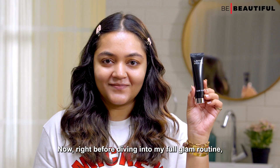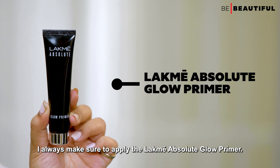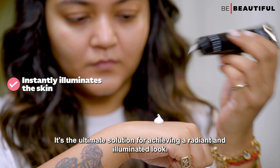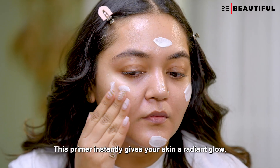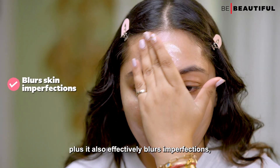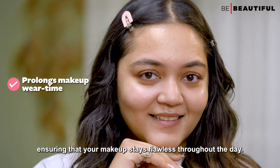Right before diving into my full glam routine, I always make sure to apply the Lakme Absolute Glow Primer. It's the ultimate solution for achieving a radiant and illuminated look. Packed with luminescent pearls, this primer instantly gives your skin a radiant glow. It also effectively blurs imperfections, ensuring that your makeup stays flawless throughout the day.